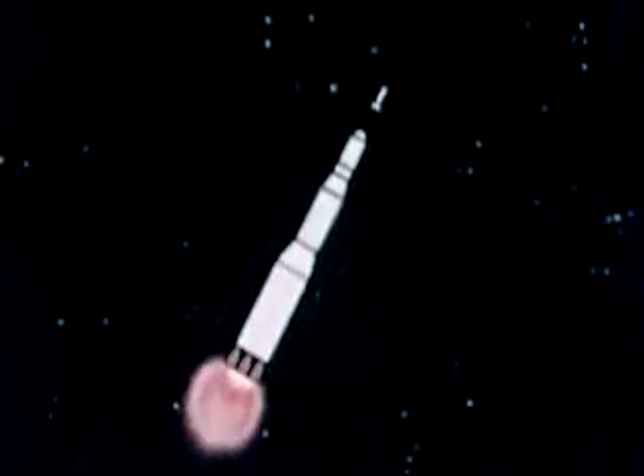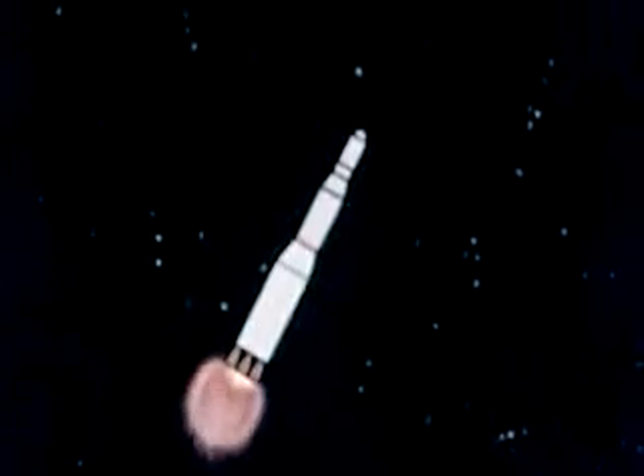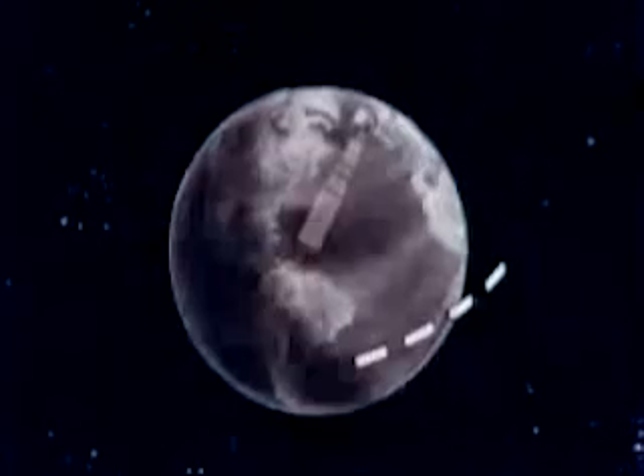Immediately after ignition of the second stage, the launch escape system will be jettisoned. A single J-2 engine in the S-4B stage will provide 200,000 pounds of thrust. It will place the spacecraft in an Earth parking orbit, then its engine will be shut down.